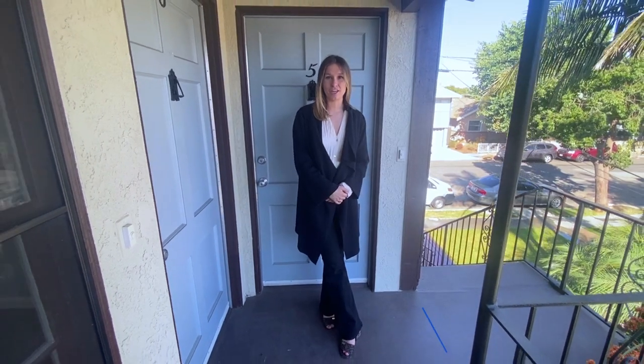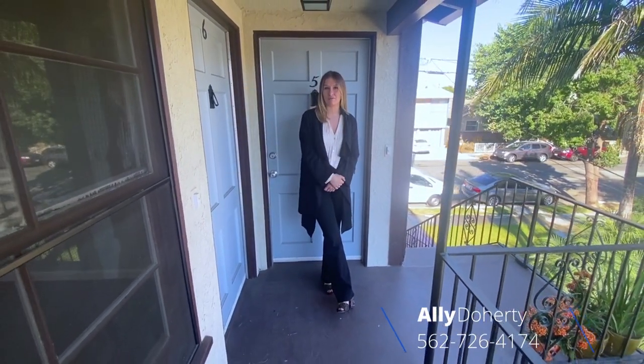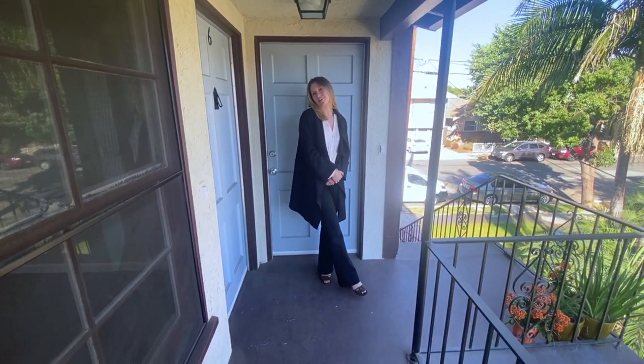Hi, I'm Allie with LMBG. We're here at 2104 East Florida Street. It's a quick walk away from Retro Row in Bixby Park. Let's go check it out!